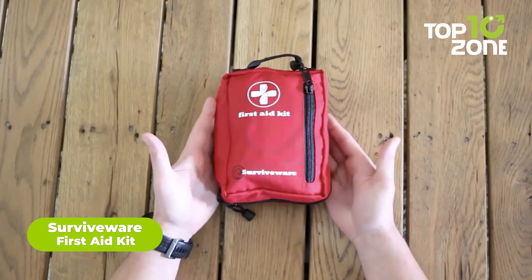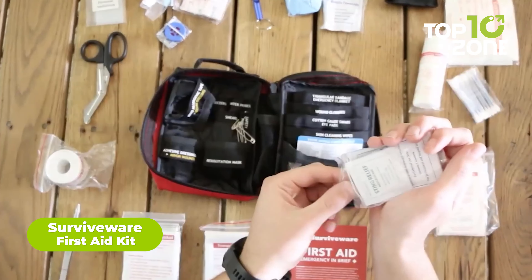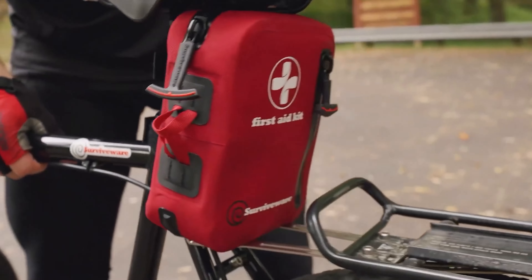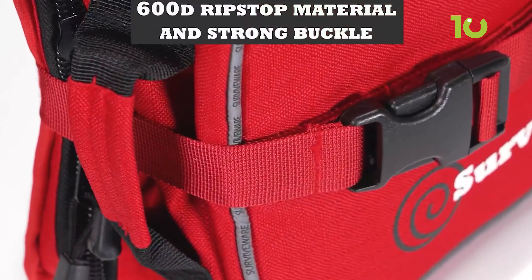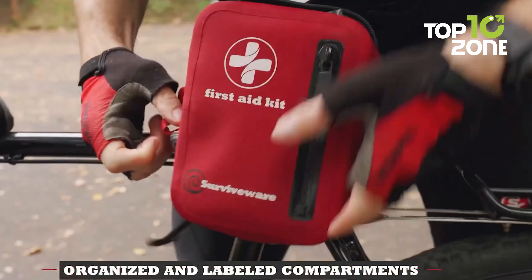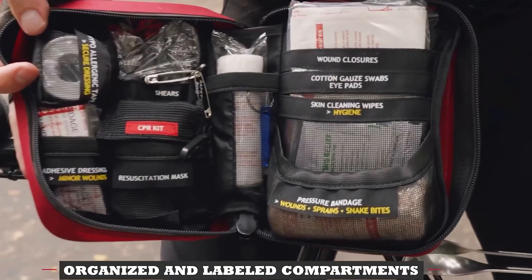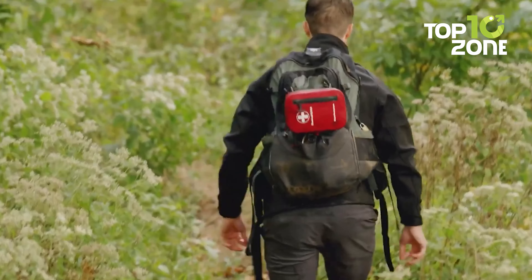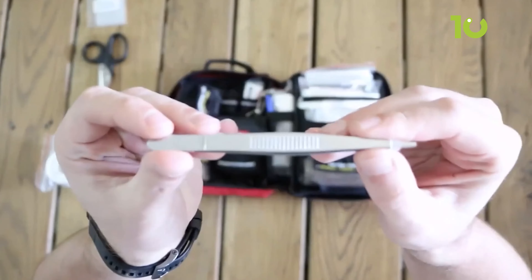The Surviveware First Aid Kit comes with around 100 high-quality emergency essentials and first aid supplies to help care for minor wounds, cuts, scrapes, and burns. This medical kit is durable and water resistant thanks to rip-resistant 600D polyester construction. Best of all, its labeled and organized inner compartments allow easy access to essential supplies in case of an emergency — so you no longer have to fish around to find what you need.